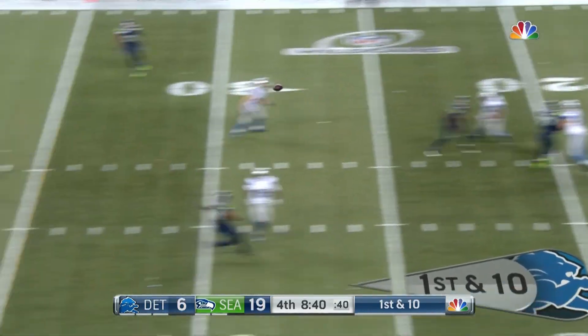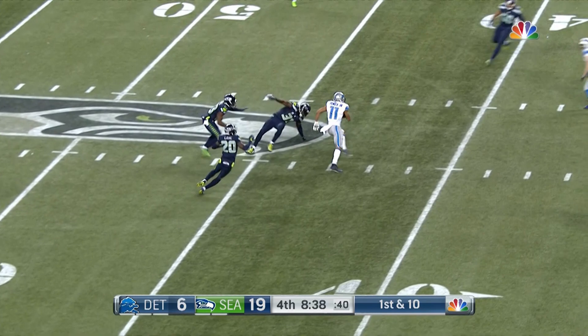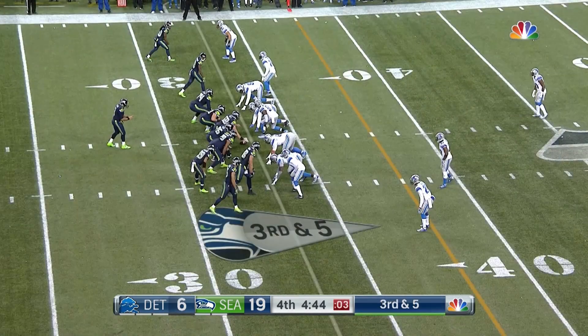From the 25, Stafford starts here, dancing in the pocket, throwing — caught. That's Jones and that's a gain of 19.